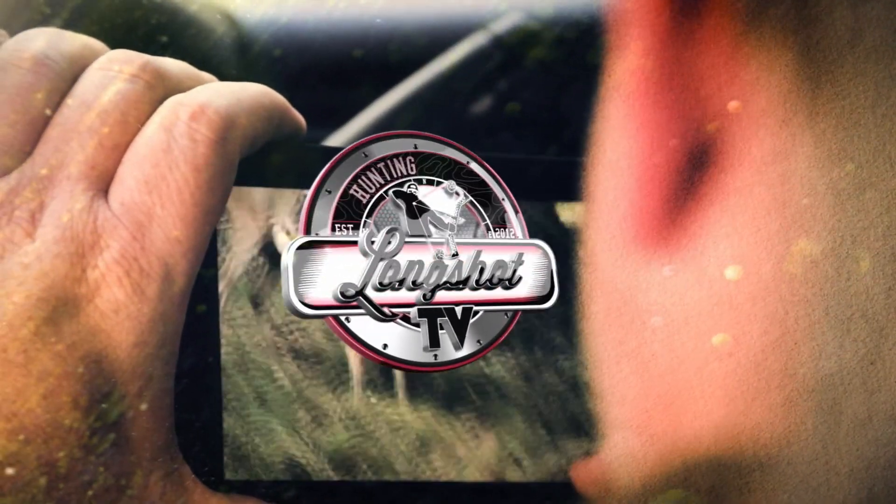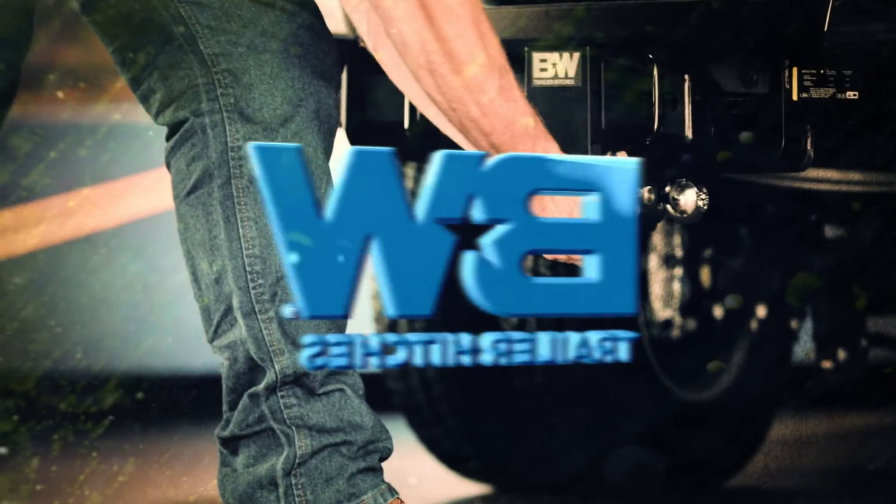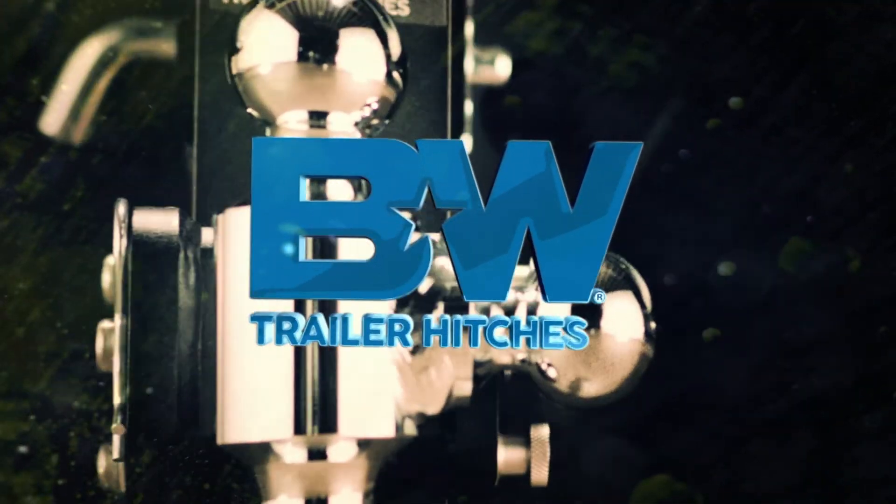You're watching Longshot TV, presented by B&W Trailer Hitches, the last trailer hitch you'll ever need.